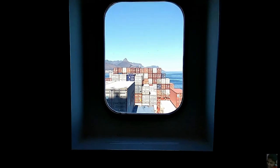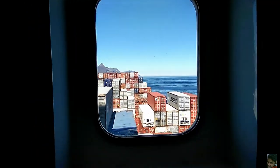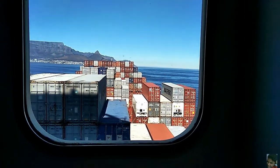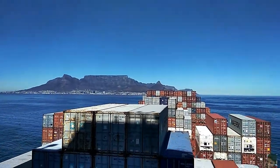Hey guys, what's going on? I just woke up a while ago, was working till late last night and guess what? Today is a great day because yet again I have a great view outside my cabin window and I want to share it with you guys.